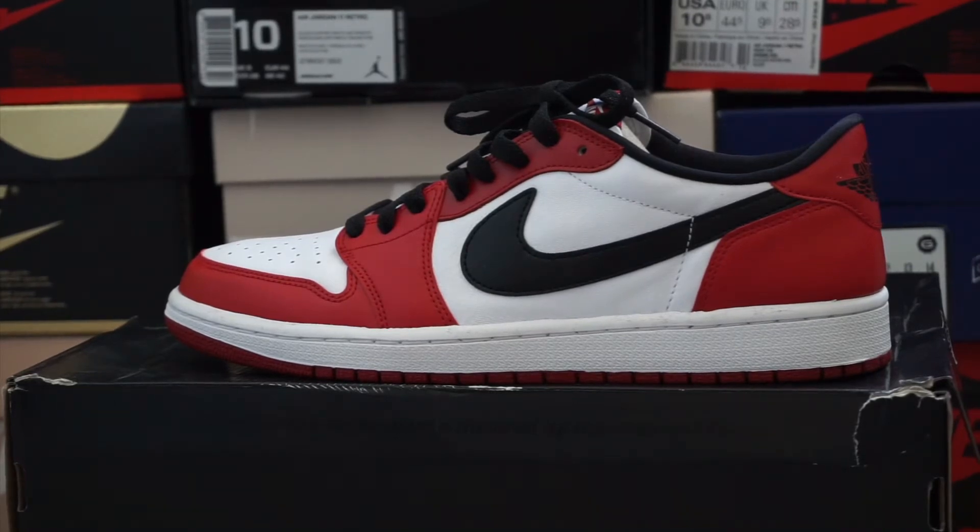The first shoe we have here — let's start off with my beaters. What I consider beaters are your everyday shoes: if you're about to go out real quick, just throw them on and still look a little fresh. We got the Chicago One Lows. Not much to talk about — if you guys want more detailed videos we can get into that, but right now we'll just do a quick little sneak peek as we try to get through all the shoes.